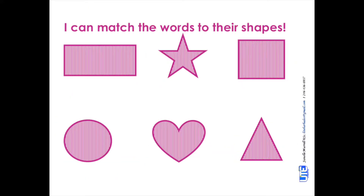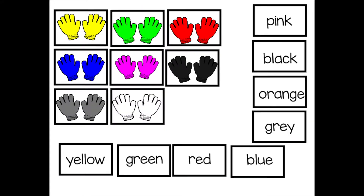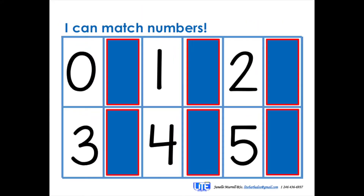Why should you get my kit? I'll tell you why. This kit is colourful and interactive and will keep your kids engaged for long periods of time as they learn and have lots of fun.